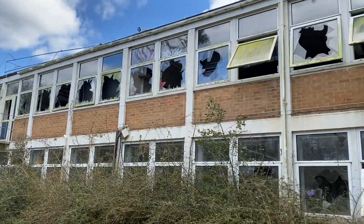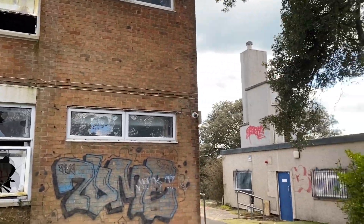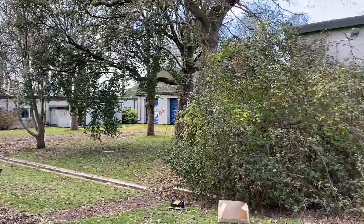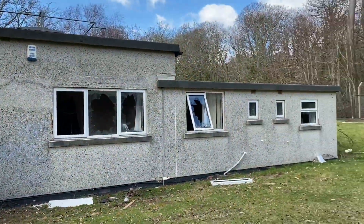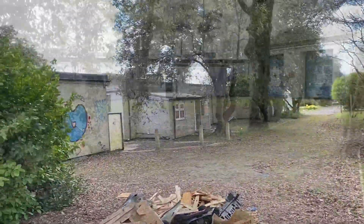Right guys, this is the first building I've come across and it's pretty smashed up. You've got probably about six to ten different buildings on this plot and we're gonna explore all of them today, so carry on watching and see what I find.